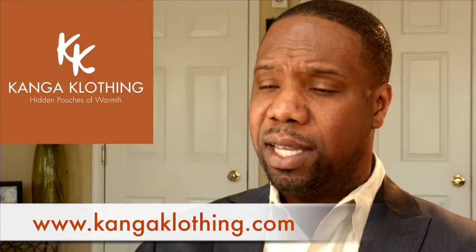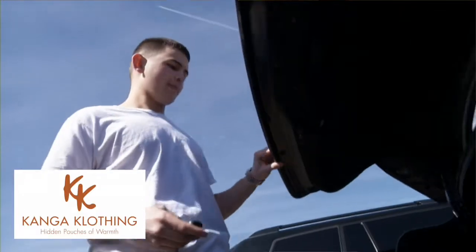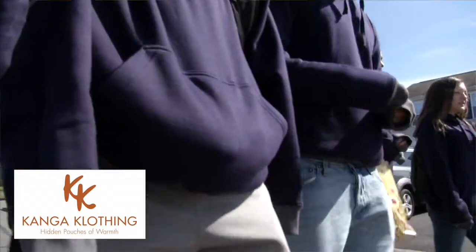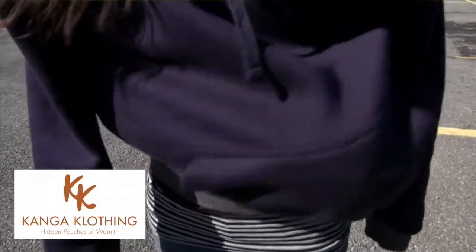We can really build this out to be a great product, and Kenga clothing's vision is to do that for everyone — for example, tailgating, watching your son or daughter play soccer, students walking to school, and those out in the cold who are homeless. We're going to start off with a hooded sweatshirt first.